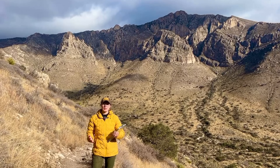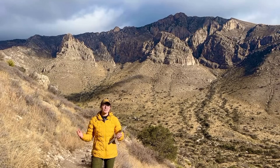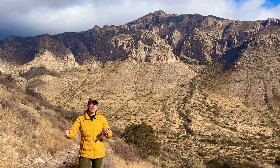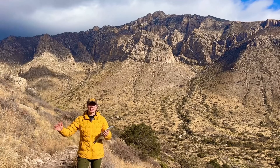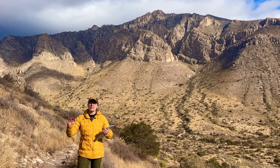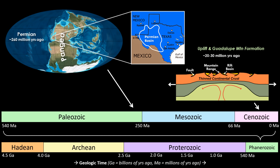As the Permian Period came to an end, tectonics began to reshape the landscape once again. The Delaware Basin began to dry up, leaving behind vast evaporites or salt deposits. And over millions of years, these sediments were buried and compacted. Finally, around 20 to 30 million years ago — over 200 million years later — tectonic activity associated with the formation of the Basin and Range province in western North America uplifted the Capitan Reef and surrounding sediments, leading to the Guadalupe Mountains we love today.